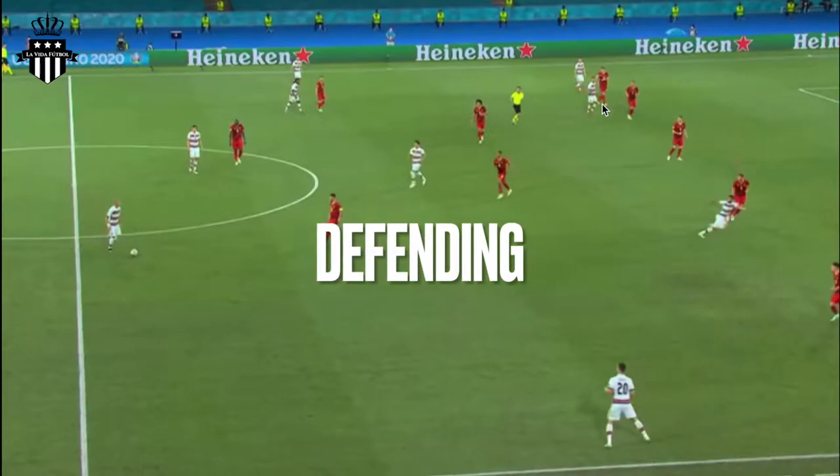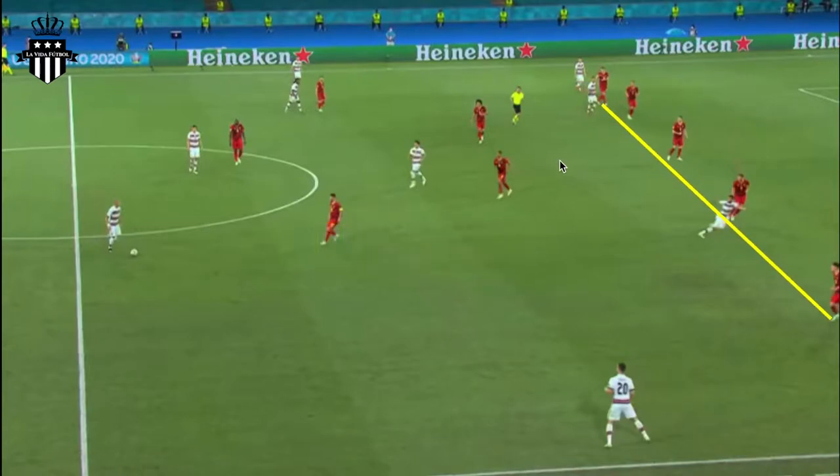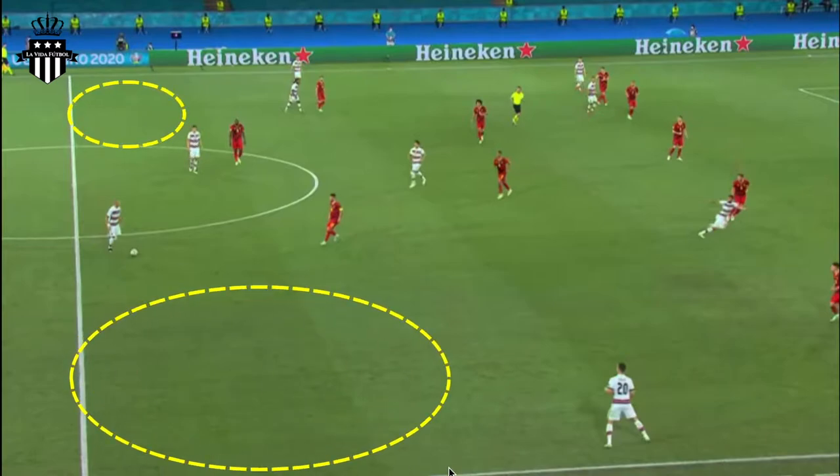We're going to start off with defending. Belgium like to defend deep — they defend with 5 in the back, and in the center they like to maintain a compact shape with two number sixes, forming either a 5-2-3 or a 5-4-1 if those two players track back leaving Lukaku by himself up top. When we consider that, we can see that there is a lot of open space on the edges.